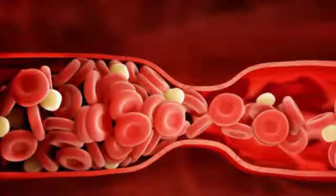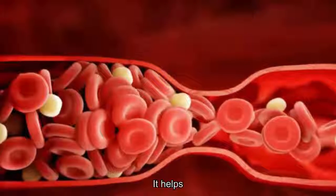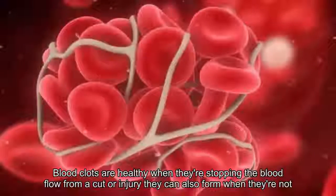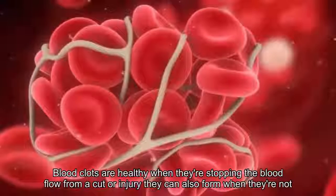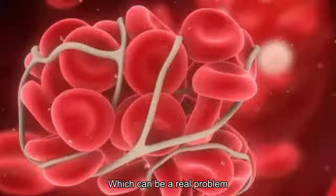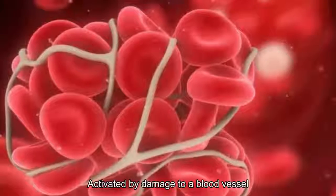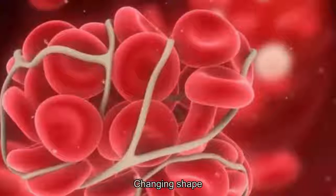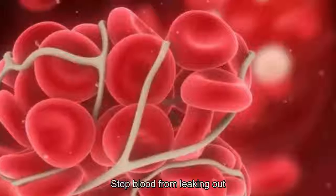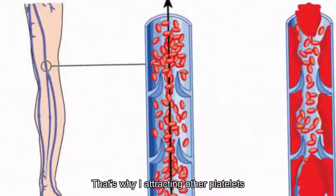1. Defining a blood clot. Before you can combat blood clots, it helps to understand exactly what they are. While blood clots are healthy when they're stopping blood flow from a cut or injury, they can also form when they're not actually needed, which can be a real problem, notes WebMD. Platelets in your blood are activated by damage to a blood vessel, changing shape to form a plug that fills in the broken part to stop blood from leaking out.